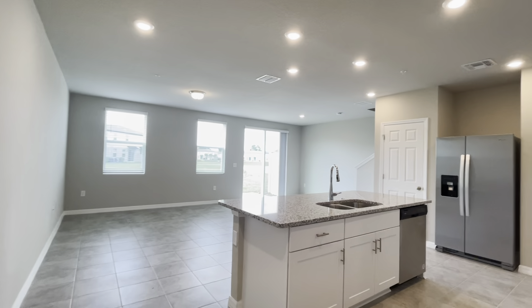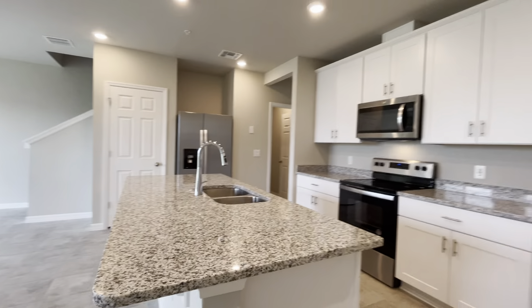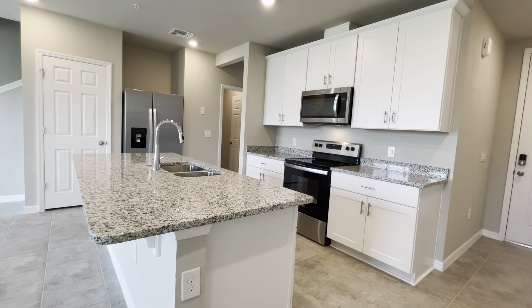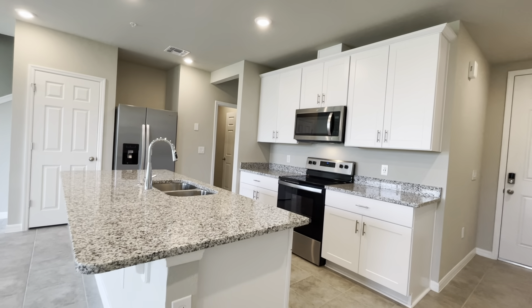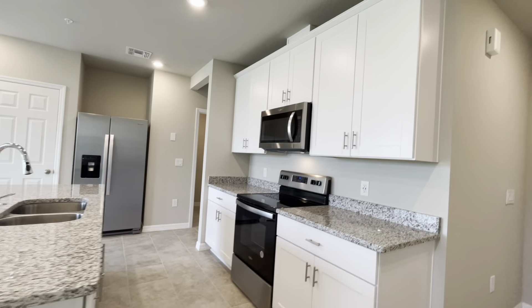Upon entrance, we have the open floor plan with the living and dining room combination. The kitchen features granite countertops, upgraded 42-inch cabinetry, and all stainless steel appliances are included.